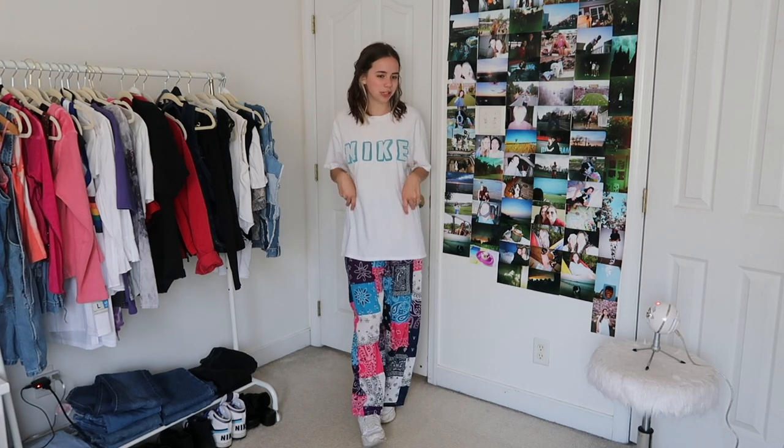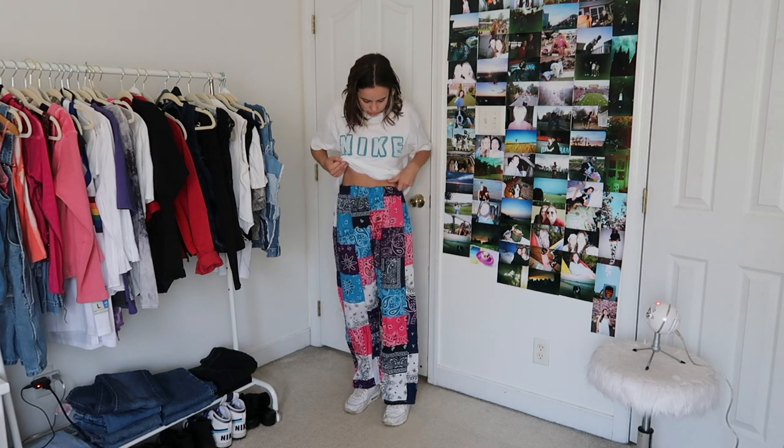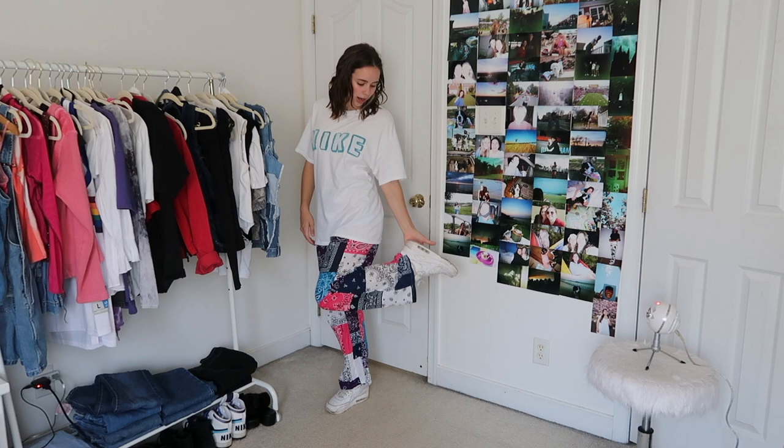For outfit number two we've got these bandana pants that I sewed a while ago, just a nice elastic waistband. Then I have this shirt that I thrifted and I just cut out the letters from Nike to make my own little graphic t-shirt. Again just wearing my Air Maxes. I just really like this more streetwear style look, so pretty cool.